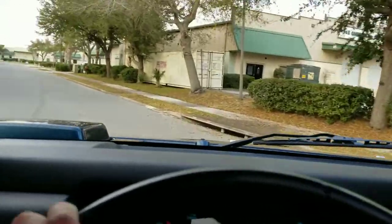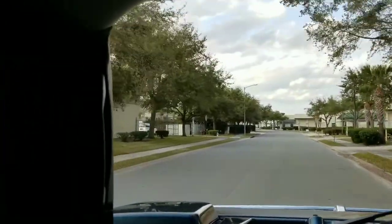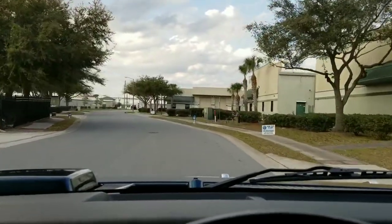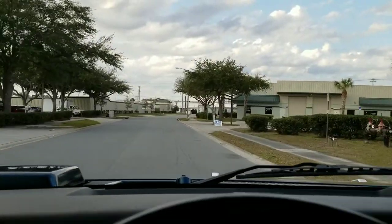Another thing to point out: because this vehicle is so wide, you have terrific visibility all around. So in any situation, whether you're just on the road or off-road, you're going to be able to see very well out of this vehicle.